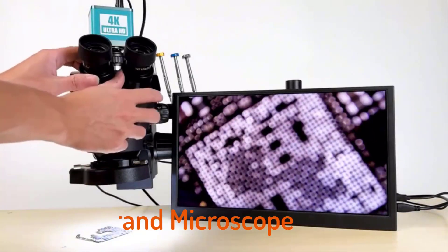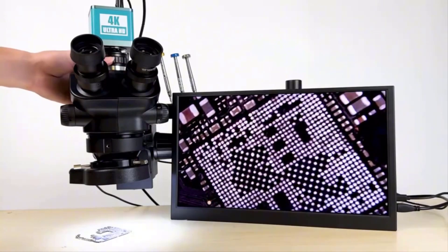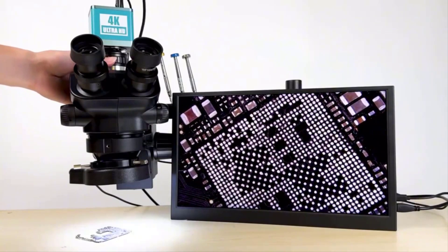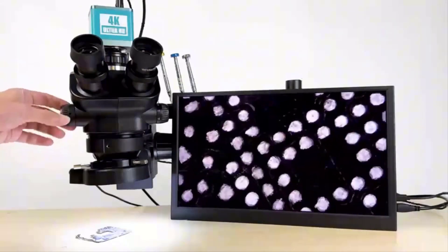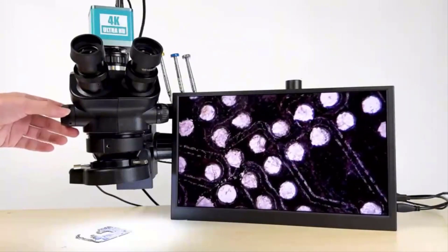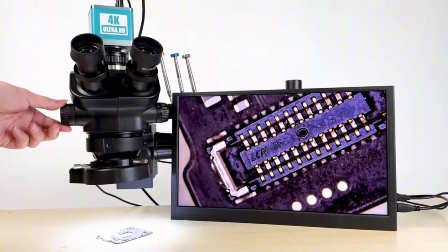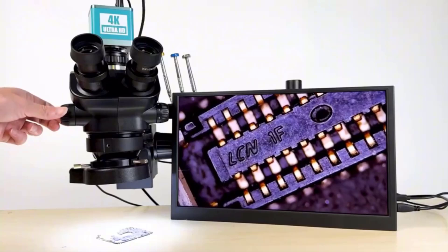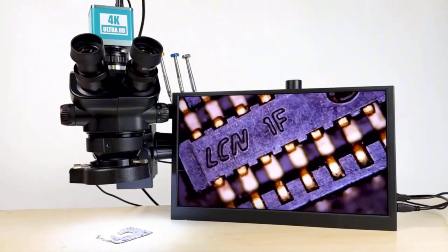Top 5 Best Brand Microscope 2025. Hi guys! Are you looking for the best brand microscope? If you received a new brand microscope, then you're in the right place. In this video, we're going to review the top 5 best brand microscopes on the market. You'll get to see all of them and select the best one based on personal preferences, reading reviews, and orders.